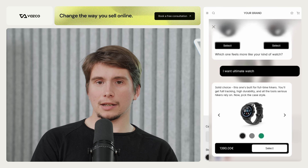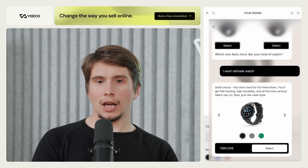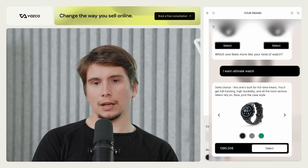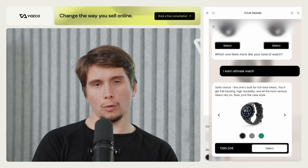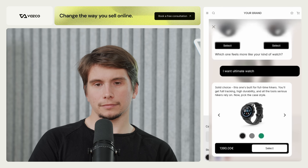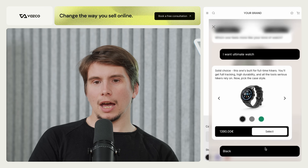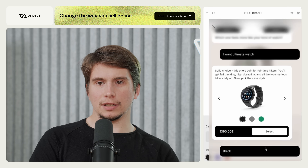I interrupt and say 'I want the ultimate watch.' Without even clicking, I just said something and the AI assistant made the decision, now allowing me to pick color options for the ultimate watch I've chosen. The AI confirms: 'Solid choice. This one's built for full-time hikers — you'll get full tracking, high durability, and all the tools.'